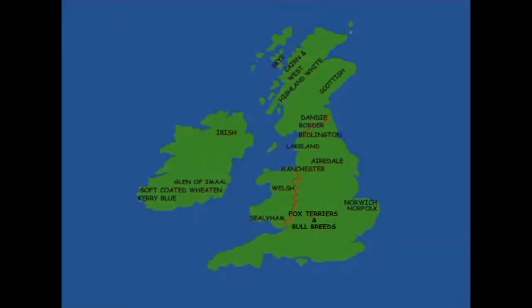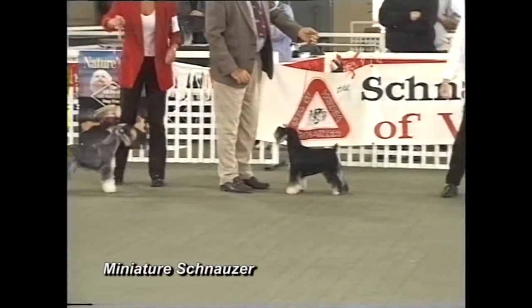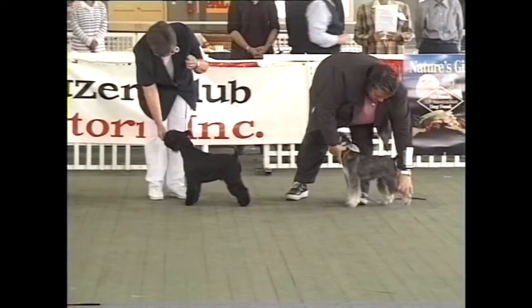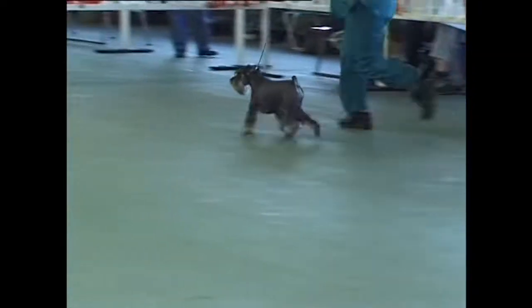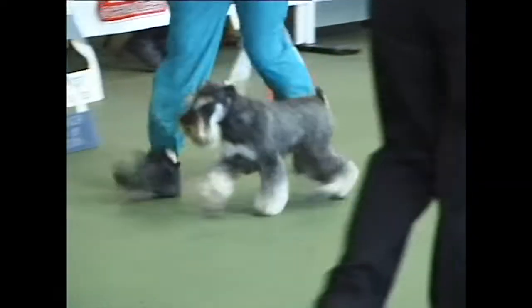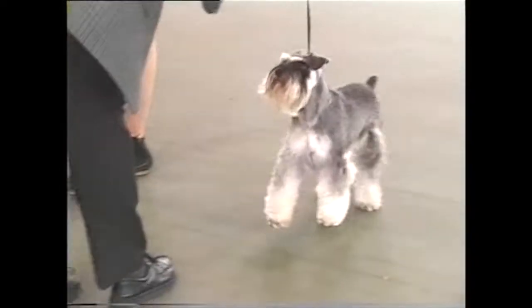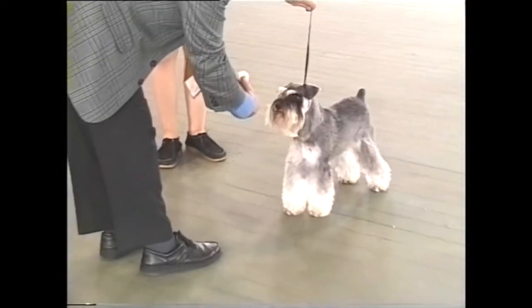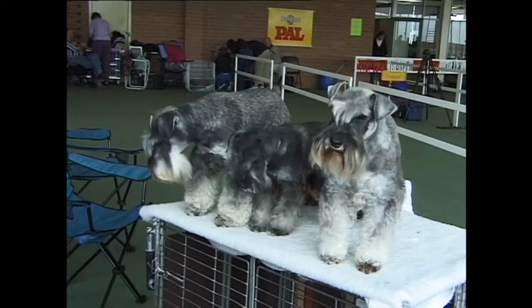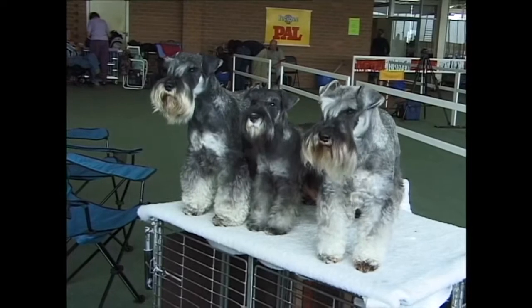All terriers that grace our show rings today are British in origin. There is one exception, the miniature schnauzer, which is exhibited in the terrier group in the United States of America and Canada. The miniature schnauzer was developed from the schnauzer, a German breed which originated as a cattle dog. The reason for its inclusion in the terrier group in North America is probably its modern appearance of being trimmed to a terrier outline, rather than by reason of function, like the British terriers.